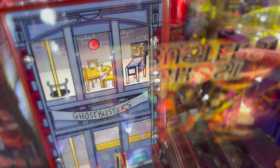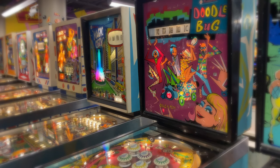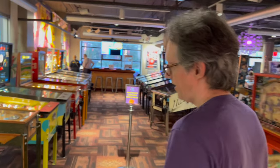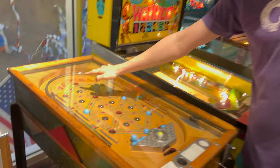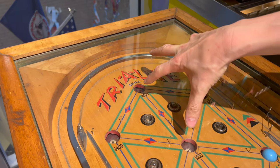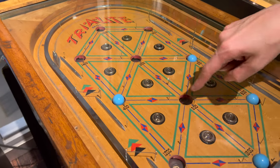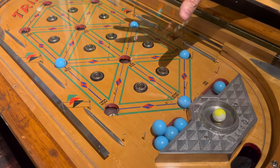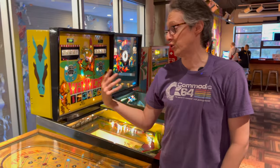The museum has around 70 machines dating back to the 1930s. The oldest machine is right up at the front, called Tri-A-Lite — spelled that way because it's three. Every time you get three in a triangle, it lights the bulb enclosed by the balls. This machine is from 1935, and back in the day it was quite a novelty because it had electricity.